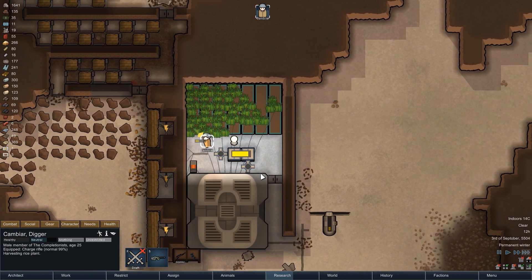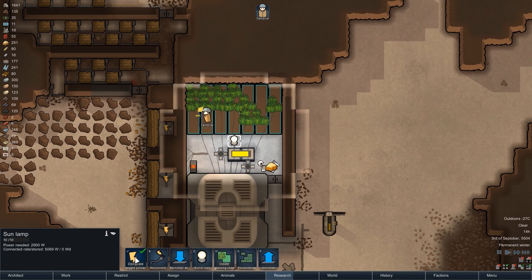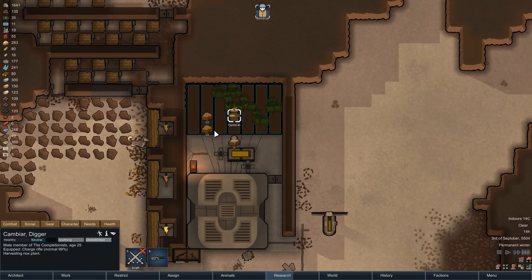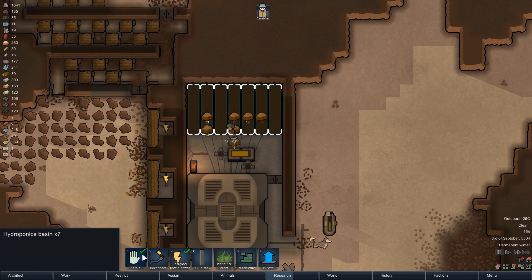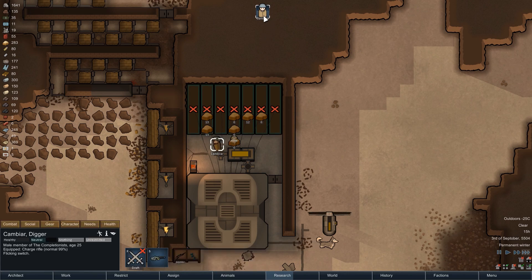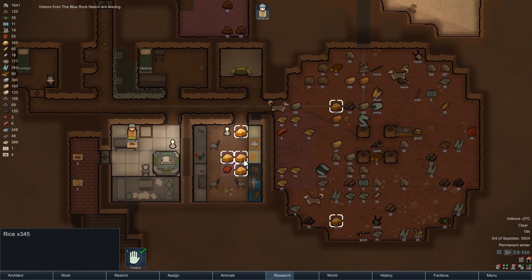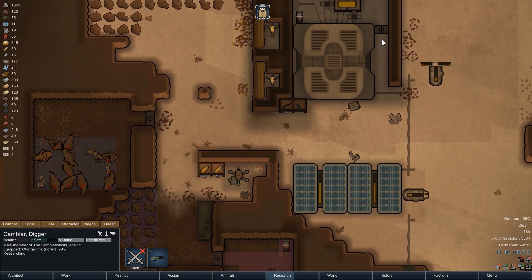After a few more hours of research, the rice is once again ready to be harvested, so Cambia gets on that while the huskies handle hauling. With this harvest brought in we take a quick break from farming — we already have enough rice. We shut down the heater and sun lamp to save energy, forbid the hydroponics basins so Cambia won't interact with them, and with about 350 units of rice in storage, we can now focus exclusively on research for a few days.